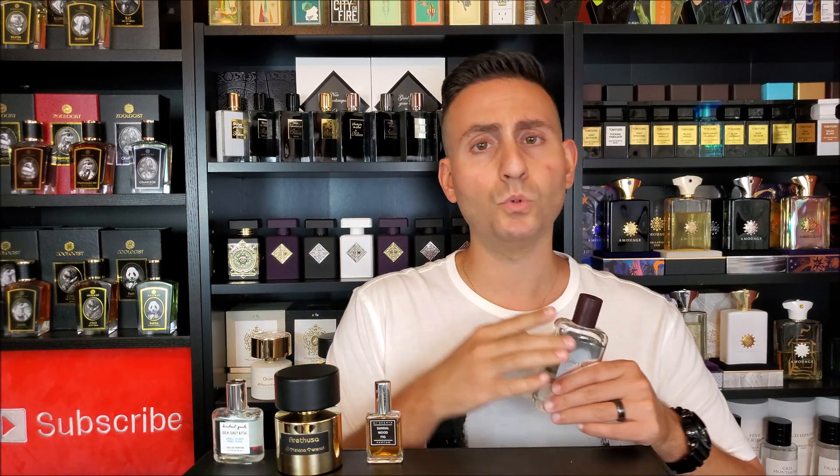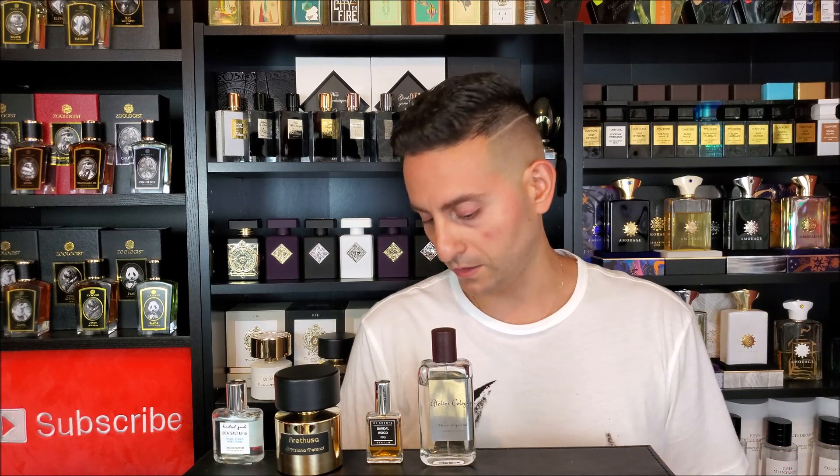Number seven on my list is one that I actually have three bottles of — my large purchase also came with a travel size bottle. It really is one of my favorite scents ever. Just like Arethusa by Tiziana Terenzi, this is one that I wear just because of the overall smell, not necessarily because of the note of fig. There's fig in there, but there are also a lot of other elements included as well. This one is called Musk Imperial by Atelier Cologne. It has musk, some fruity notes, and some woodsy notes as well. It's really a blend of different things, but the fig note that's used in there is very, very nice.